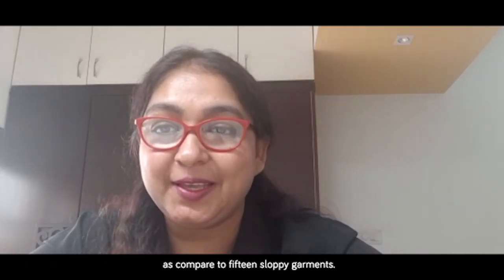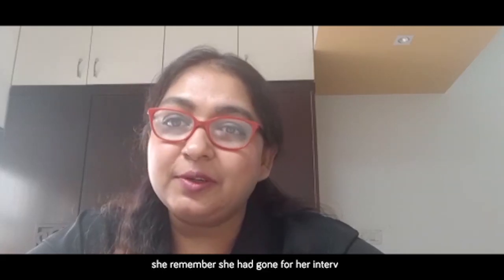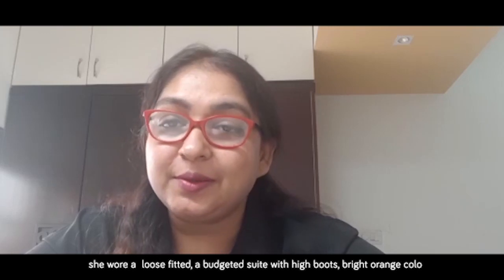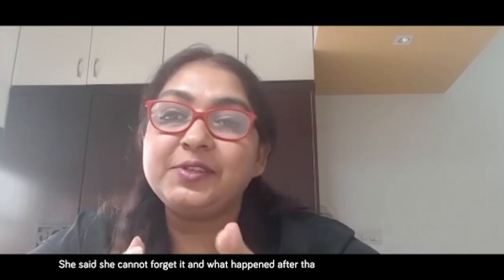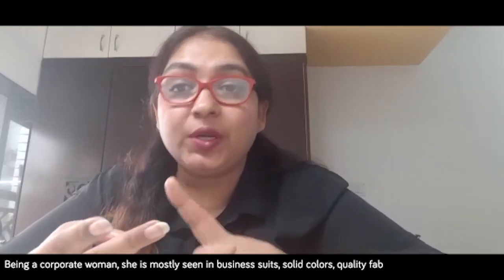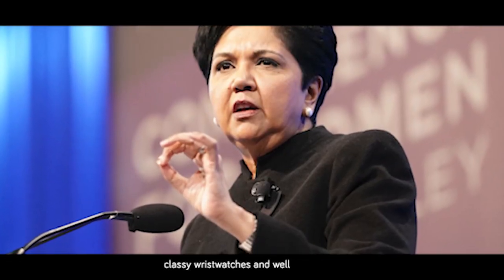She also says it is better to have three well-made, well-suited, well-fitted garments than 15 sloppy ones. Sharing an incident from her early years, she recalls going for an interview wearing a loose-fitted, budgeted suit with high boots in a bright orange color, and the moment she came out of the interview room, she burst into tears. That experience was a game changer for her. As a corporate woman, she is mostly seen in business suits, solid colors, quality fabrics, minimum accessories, classy wristwatches, and a well-cut jacket.